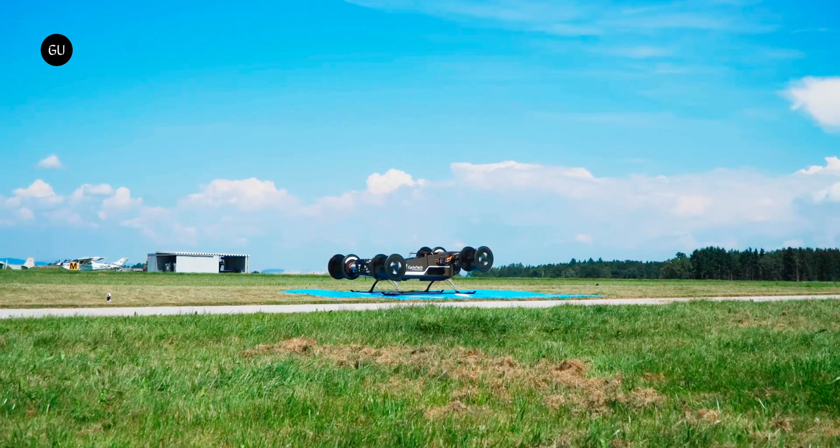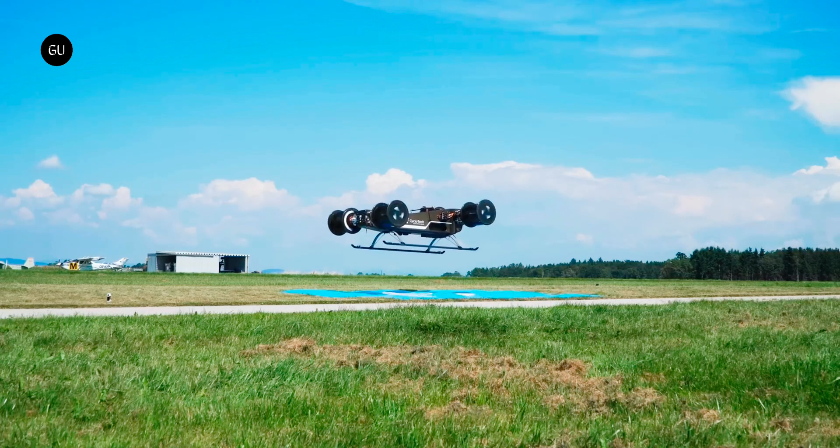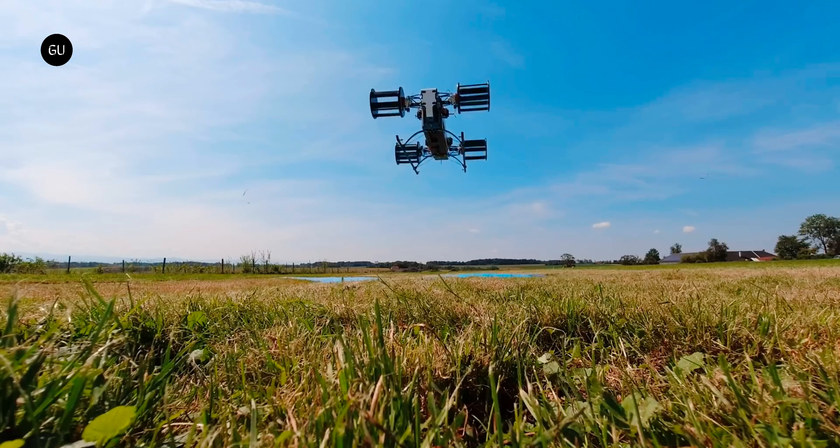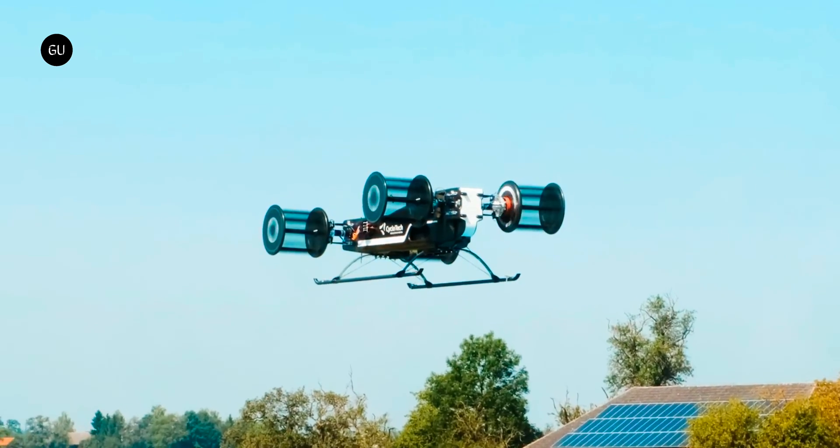Still, it's worth the wait because this propulsion technology goes far beyond the typical urban mobility application of most eVTOL systems. It could power a wide range of products across multiple industries, from flying cranes and construction work to high-precision military drones.